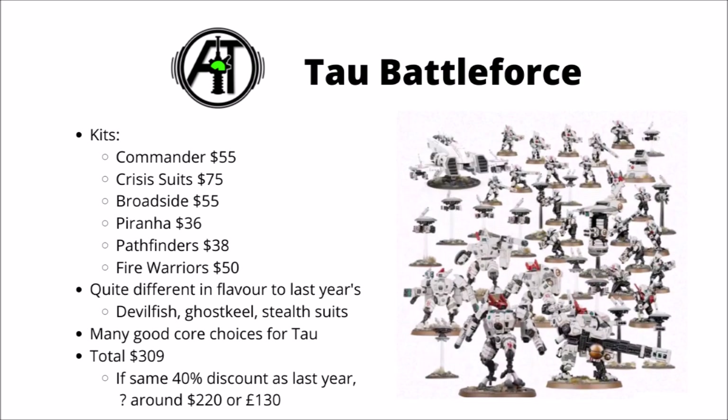Last but not least, we have the Tau Battleforce. This one has a Commander, a set of Crisis Suits, a Broadside, a Piranha, and a squad of Pathfinders and Fire Warriors — pretty much most of which come with plenty of drones. It's quite different in play from last year's one, and this one just seems like a generally well-rounded Tau battleline. I know Tau are in a bit of a rough place competitively at the moment, but most of these units are pretty decently usable across most iterations of the Tau army over the years. You're pretty much usually going to want Fire Warriors, Crisis Suits, Broadsides, Commanders and Pathfinders — there are very few editions where they haven't been usable in at least some form. It comes in at $309 in total, and looks like a pretty excellent way to start a Tau army.